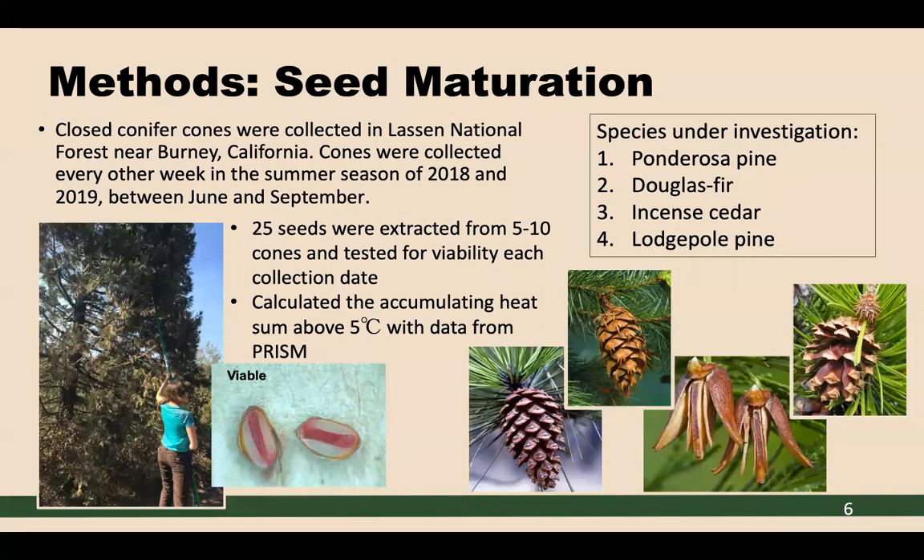We used a one percent tetrazoleum solution to test viability. After seeds sat in the solution for 48 hours, we pulled them out and made a longitudinal slice to examine the embryo. Here you can see a picture-perfect viable seed — that embryo stained red. Once we obtained those viability results, we calculated the sum of heat by tracking and summing the daily heat above five degrees Celsius starting on January 1st for each collection year. Five degrees Celsius is the minimum temperature required for metabolic activity to contribute to seed development in conifers.